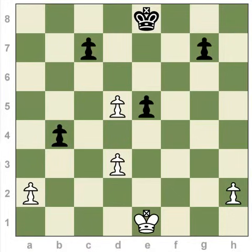En passant is français for 'in passing,' and it is the one capture in chess where your piece does not end up on the square of the piece it captured. Usually in chess, if you were going to capture a piece, you would pick up a piece of yours, pick up the opponent's piece you were going to capture, and put your piece down where that piece had been. That's how all captures work — you walk onto the square where the other piece was and remove it. But en passant is the one exception to that.